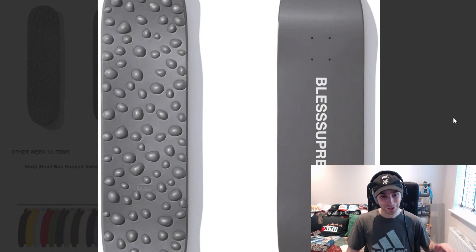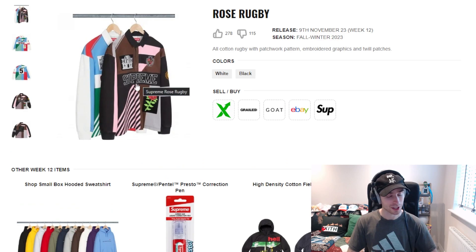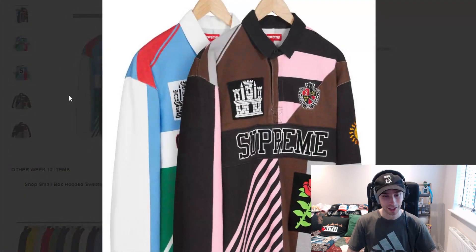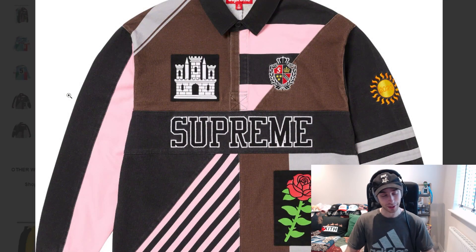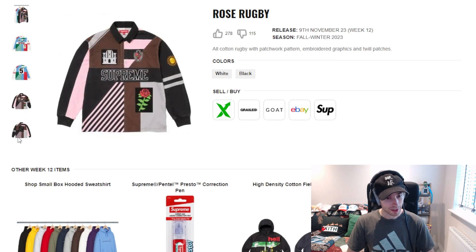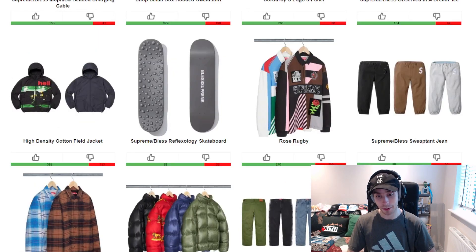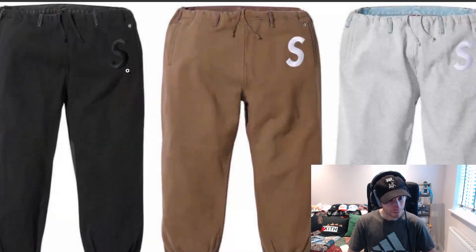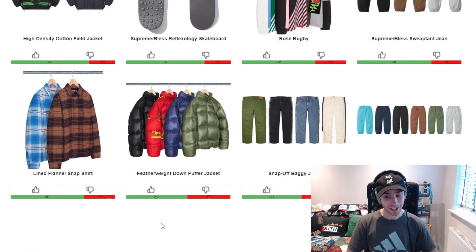We've then got the Bless reflexology skateboard — very simple. We've got the rose rugby top, or rugby jersey. These have been going down quite well; I just don't know how this one specifically will do. Something draws me to the brown and pink colorway, but it might take a big push for it to go quickly. We've then got the Blessed sweat pant jean — no, not for me.